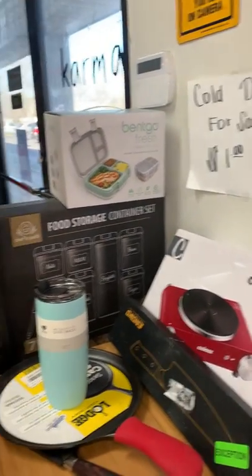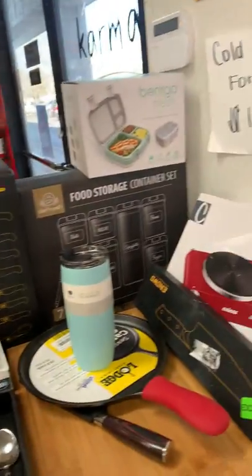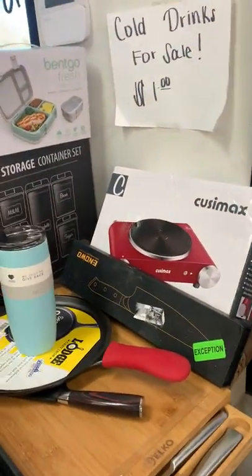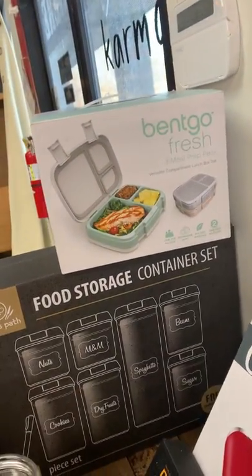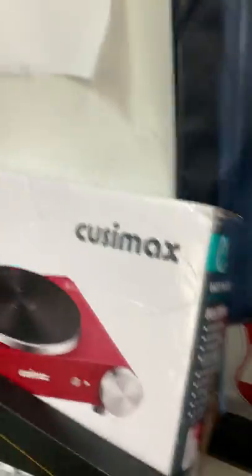Hey guys, we are here early — we're going to show you what we have for Saturday. It's going to be cold but we have some really good stuff again this week, so you definitely want to get out. Come see us, we'll have it warm in here, I promise. So we have the lunch boxes, storage containers.